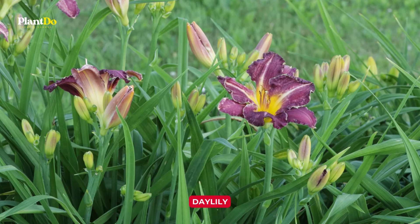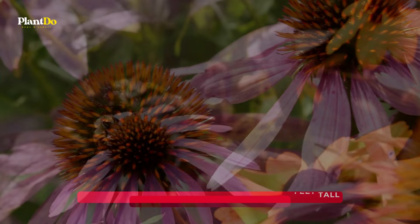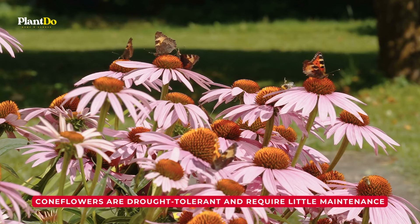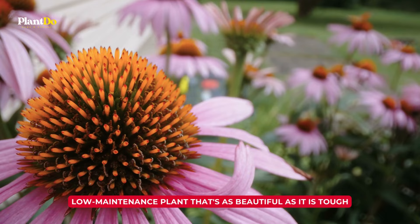Number 3: Coneflower. Now let's move on to another hearty plant, the coneflower. Known for their vibrant and daisy-like blooms, coneflowers are a magnet for butterflies, birds, and bees — perfect for an eco-friendly garden. Coneflowers are drought-tolerant and require little maintenance. They bloom all summer long, adding a pop of color to your garden. Whether you have a green thumb or not, these plants are easy to grow and they're bound to make your garden look absolutely stunning. So if you're looking for a low-maintenance plant that's as beautiful as it is tough, the coneflower is the way to go.